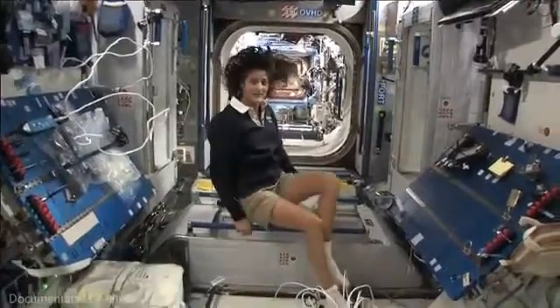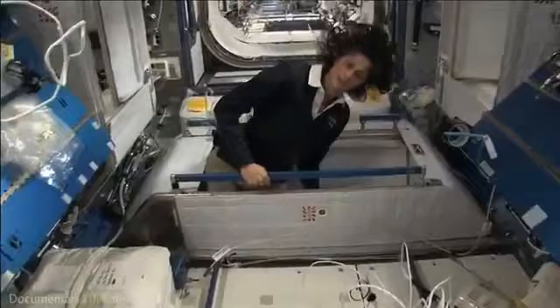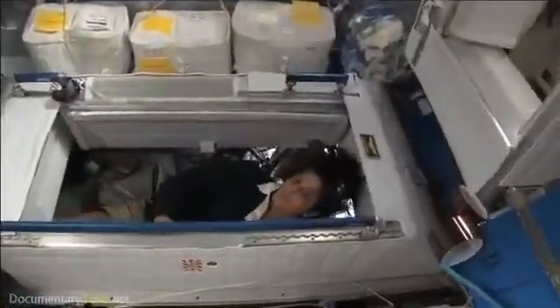Here's one sleep station right here. I'm going in right now — you can follow me if you want. So I'm inside. It's sort of like a little phone booth, but it's pretty comfy.